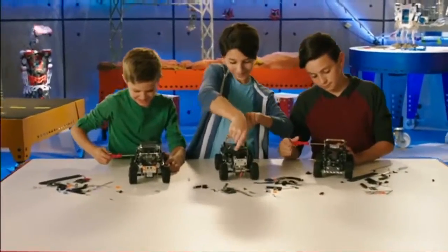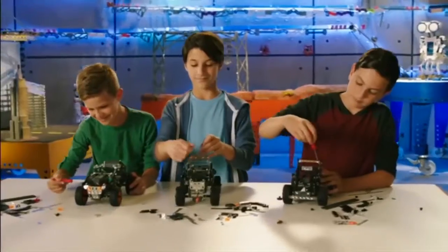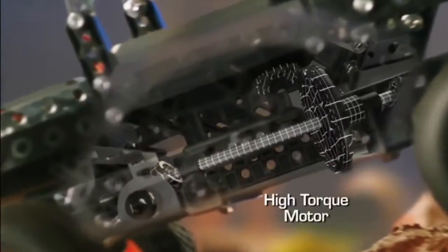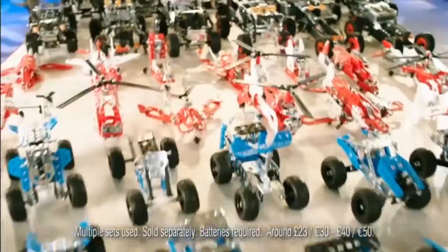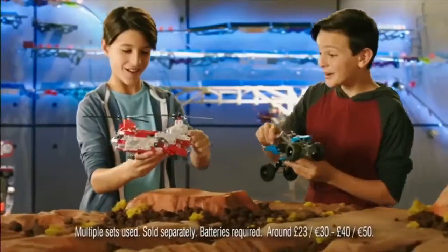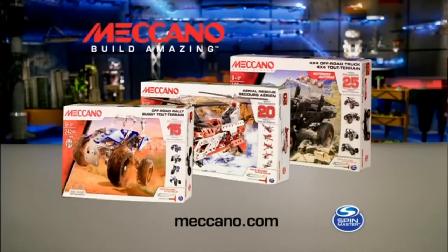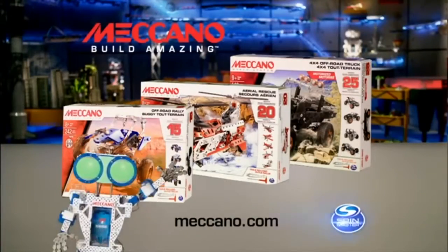Meccano. Build dozens of real working vehicles with the Meccano multi-model sets — like the rescue chopper, the ATV, or the 4x4 truck with high torque motor built for climbing, and so much more. You can build dozens of awesome vehicles with the Meccano 15, 20 and 25 model sets. From Spin Master.